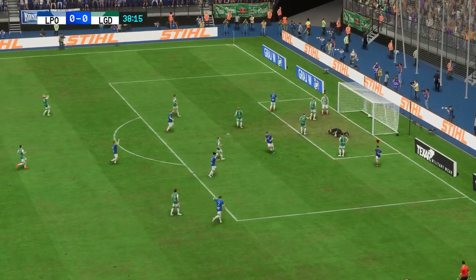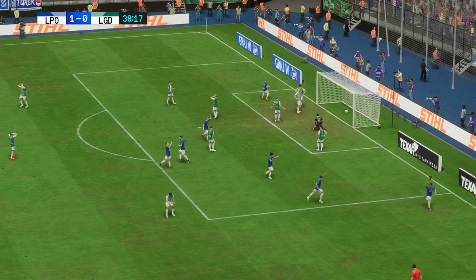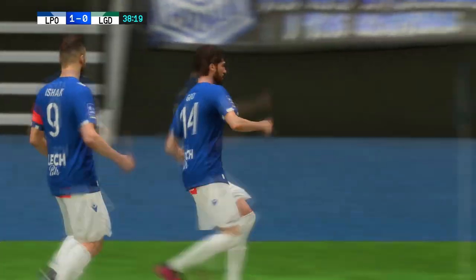And a goal! That will do it! They've been pushing for it and now they've been rewarded.